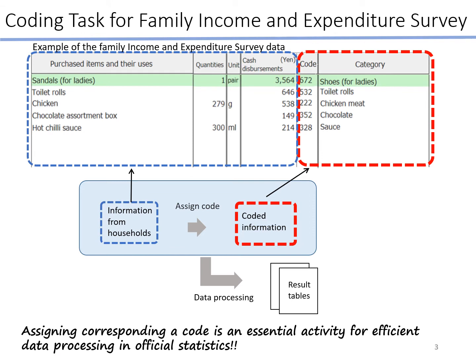First of all, I'll talk about coding tasks in our office using an example of the family income and expenditure survey. The family income and expenditure survey is a sampling survey related to household income and expenditure conducted by the Statistics Bureau of Japan.